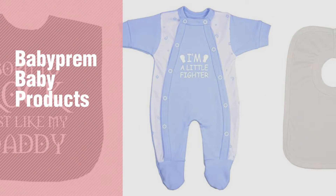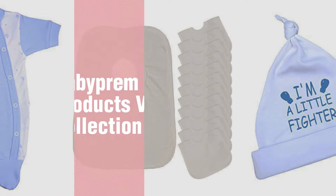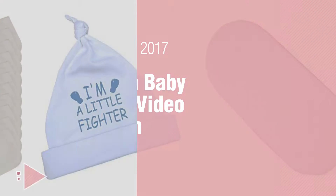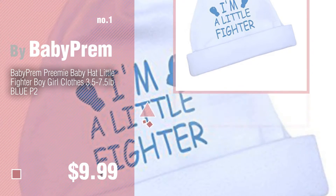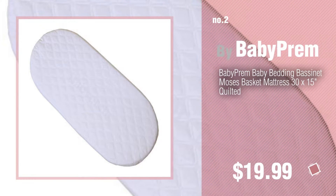If you're looking for baby products, here's a collection you've got to see — new and popular 2017 baby prem baby products video collection. Number one: most popular by baby prem. Watch this video and get inspired. Number two: another great product by baby prem.